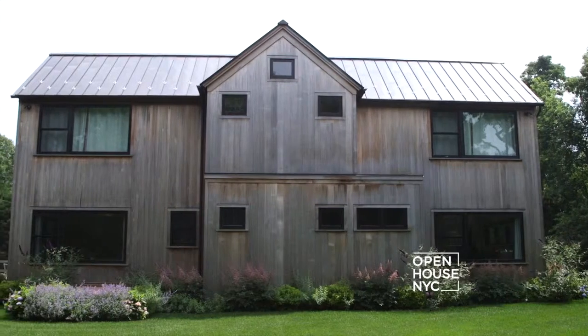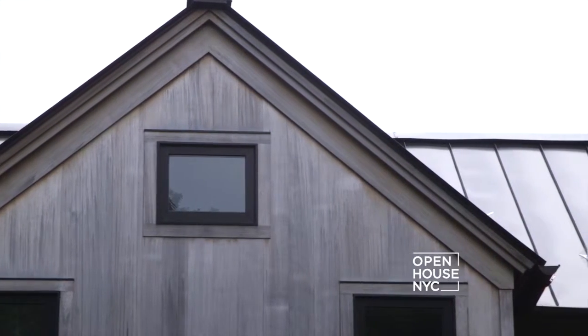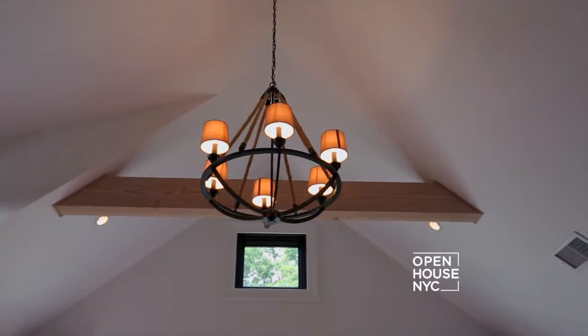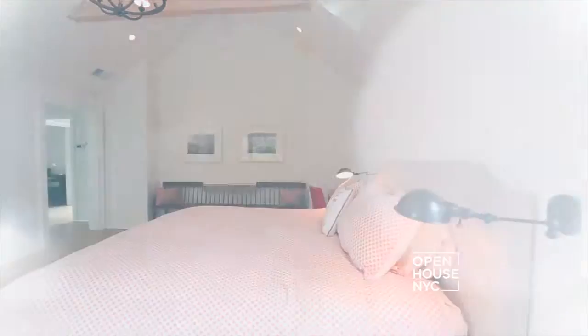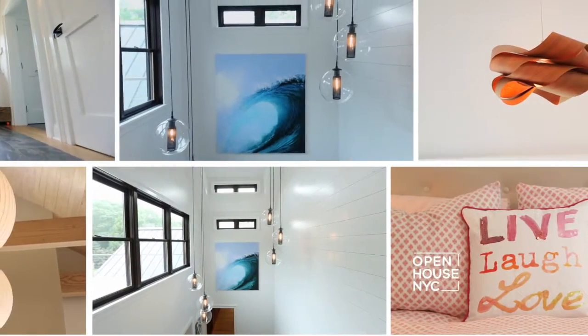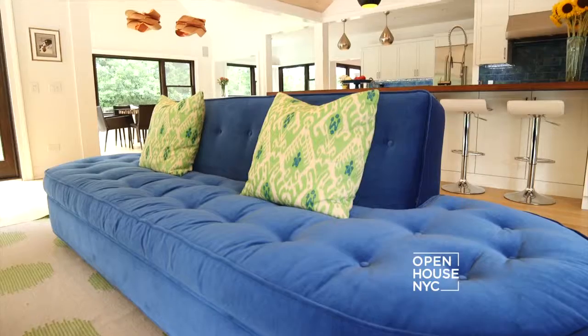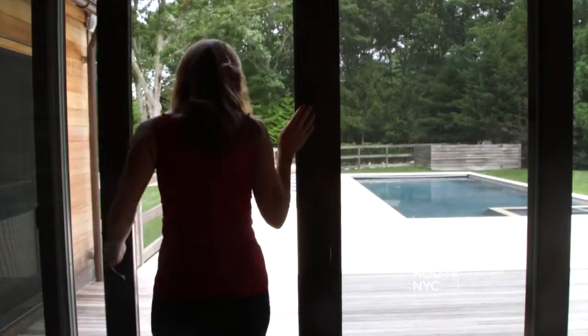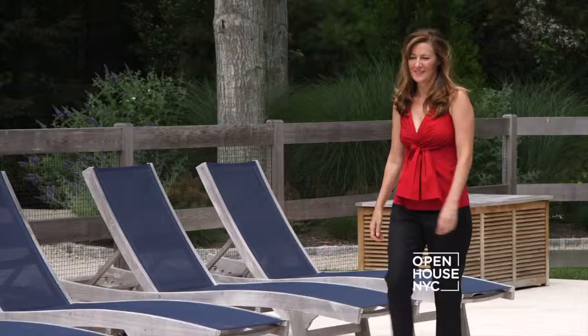Because the house has gabled roofs, we were able to take advantage of that and create all of the family bedrooms with open gabled ceilings, again recalling the barn influence of the home. As we moved along, the house became more and more modern, and I think it surprised everybody. In the end, it wound up being a really fun family retreat, and I hope you enjoyed taking a look at it with me.